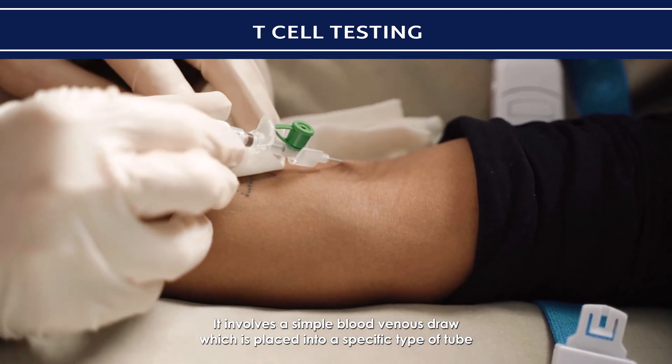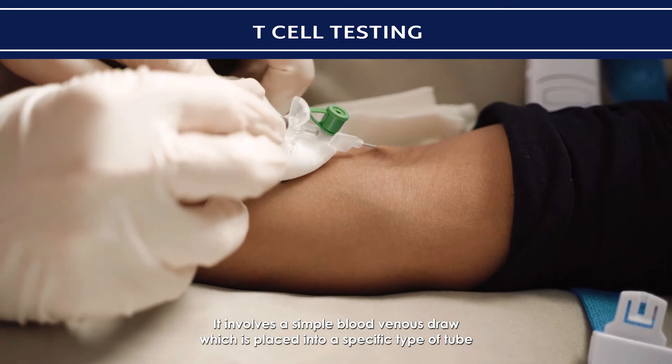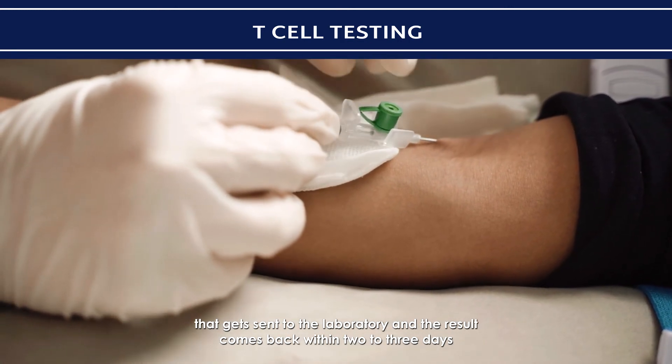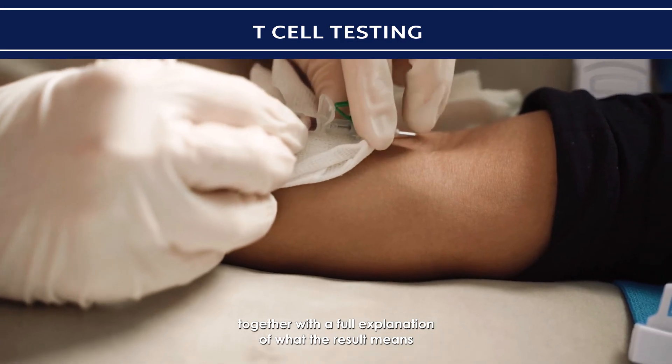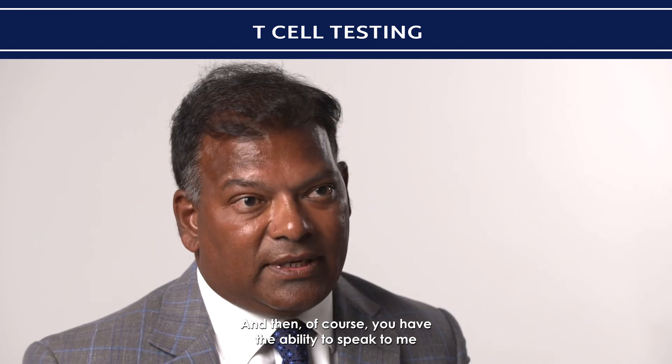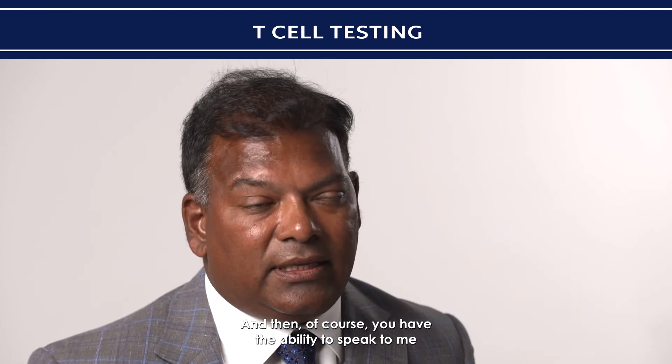It involves a simple venous blood draw, which is placed into a specific type of tube and sent to the laboratory. The result comes back within two to three days, together with a full explanation of what the result means. You then have the ability to speak to me, the medical director of the private Harley Street Clinic.